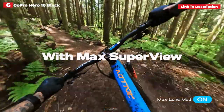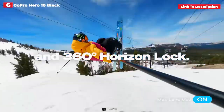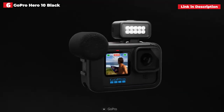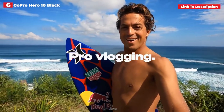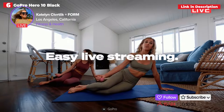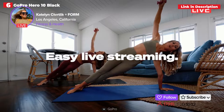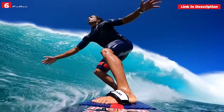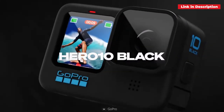Stabilization has been improved, with HyperSmooth 4.0 and horizon leveling included for ultra-stable footage, even when tilting at 45 degrees. Live streaming has some constraints — YouTubers must have at least 1,000 subscribers — but you may now stream with HyperSmooth 4.0 enabled. When you combine a hydrophobic lens cover with its renowned endurance abilities, the GoPro Hero 10 Black emerges as the clear victor if you need high-quality footage in challenging situations, even if budget rivals offer superior value.